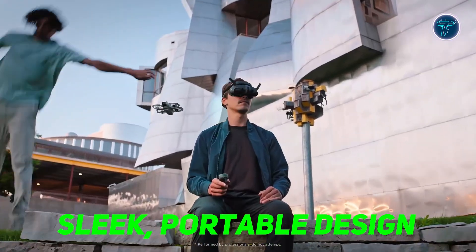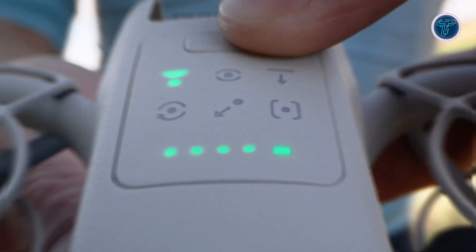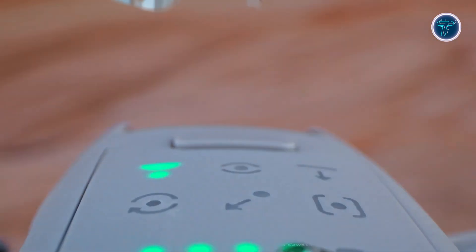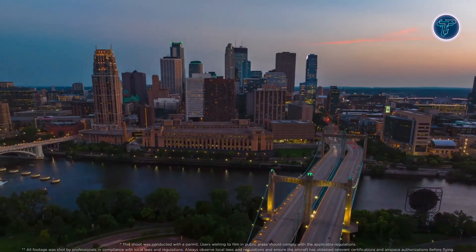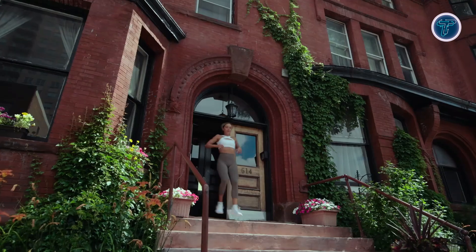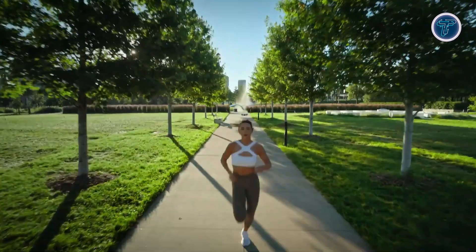The DJI Neo's compact design allows it to fit easily in your pocket or bag, making it convenient to carry on any adventure. Its lightweight frame ensures effortless takeoffs and landings right from your palm. Whether you're hiking, cycling, or skateboarding, the Neo is ready to capture cinematic footage with you as the star. The drone's small size doesn't compromise its ability to fly in both indoor and outdoor environments, providing a unique way to shoot from fresh perspectives.